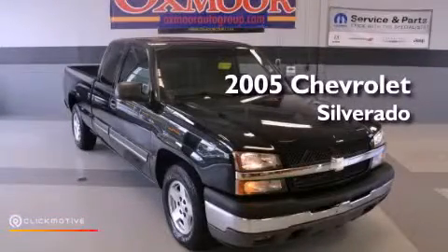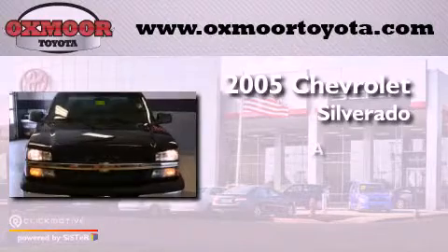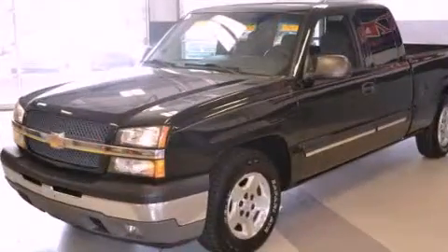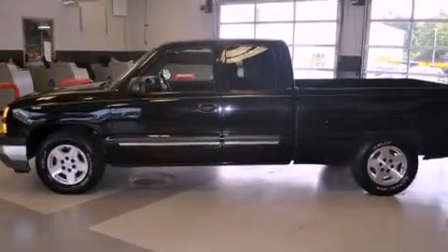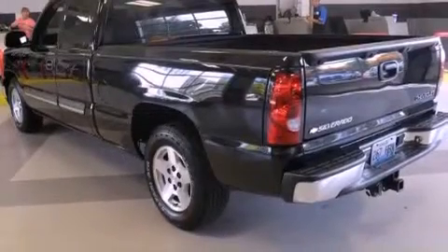This is a 2005 Chevrolet Silverado. Features include dual cargo area lights, an engine immobilizer theft deterrent system, a passenger side vanity mirror, and a passenger side airbag.